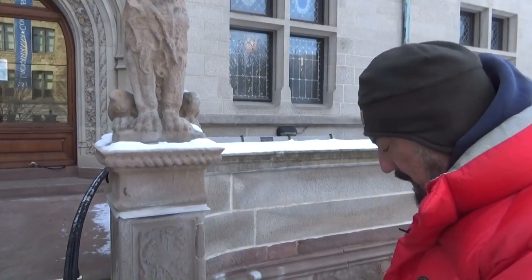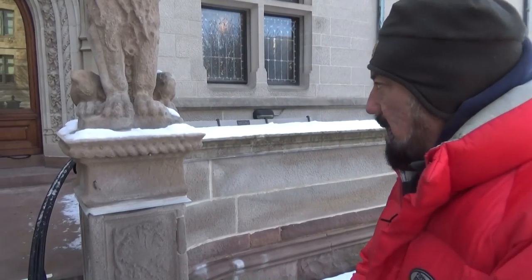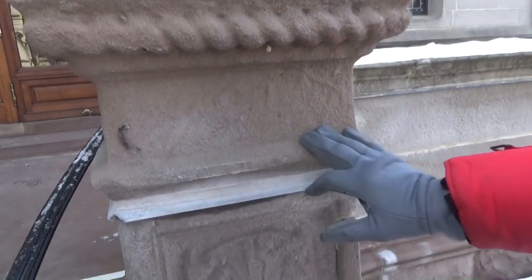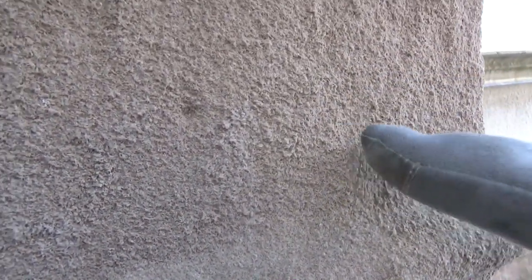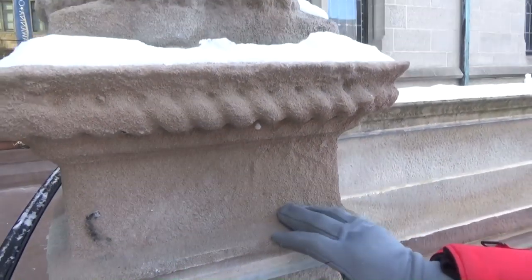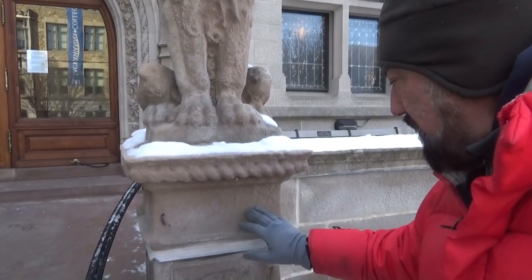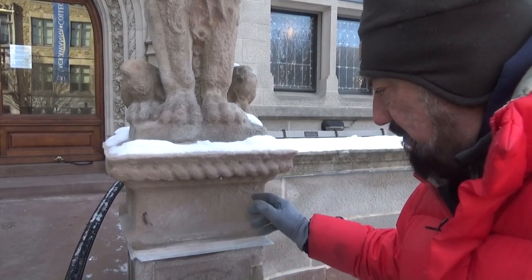We're going to talk about how this limestone weathers. First, we need to talk about what limestone is really made out of. Limestone was a prehistoric ocean bed — it's made out of really tiny micro sea creatures. You can see the high points look very granular. Those are little crustaceans buried into this sedimentary stone. Everything else gets worn away first, and what remains are these tiny shells — that's why you have that granulated effect.